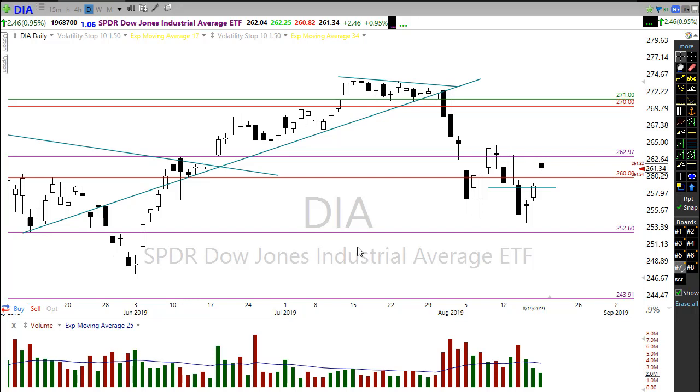I actually placed a picture in the morning blog this morning — and by the way, if you're interested in the morning blog or learning more about Hit and Run Candlesticks and Right Way Options, right below the title of the video there is a link that will take you right to the blog post. I placed a picture there of searchers looking through fog, and that's kind of what the market seems to be doing right now — just trying to find our way in a very foggy, cloudy environment.